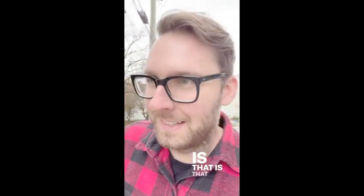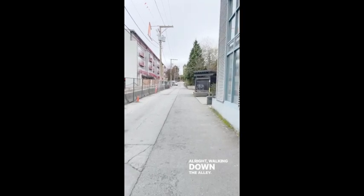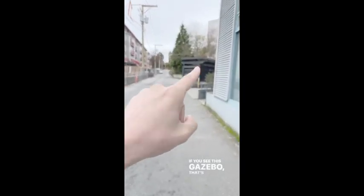a water bottle, because there really isn't anything that close except for the gas station at 2nd and Main. All right, walking down the alley. If you see this gazebo, that's what you want.